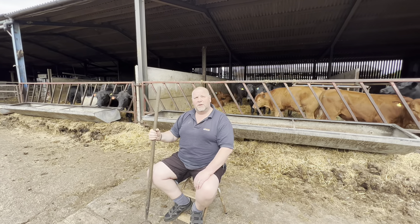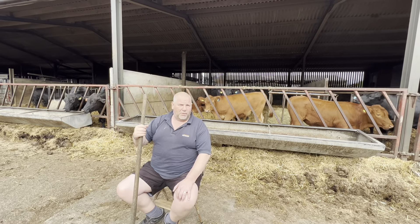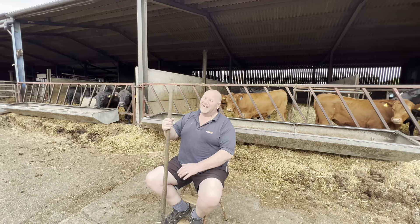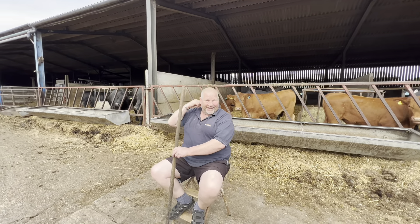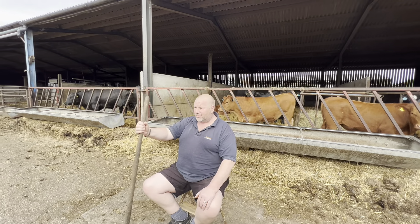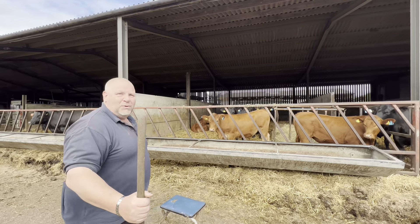Do you know what — these cows behind you, some of them have got names written in the tags. That one's called Mick. How do you know? He's got a little tail! There's one called Joe as well — he's the one with no brains.